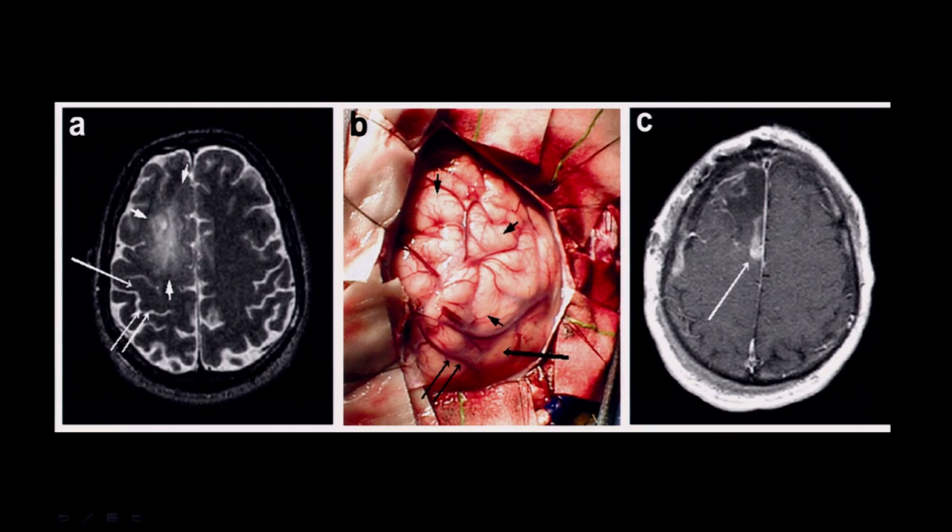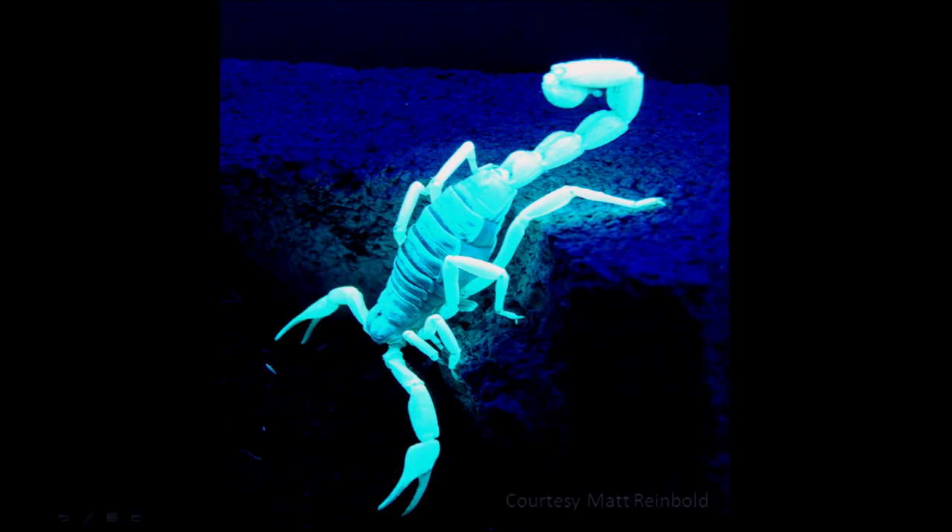In this case, the surgeon Rich Ellenbogen worked on this child for about 16 hours, and in the end, there was a thumb-sized piece of cancer left behind. That day, we decided we were going to find a way to make the cancer light up so that surgeons could see it and distinguish the brain cancer from the normal brain.